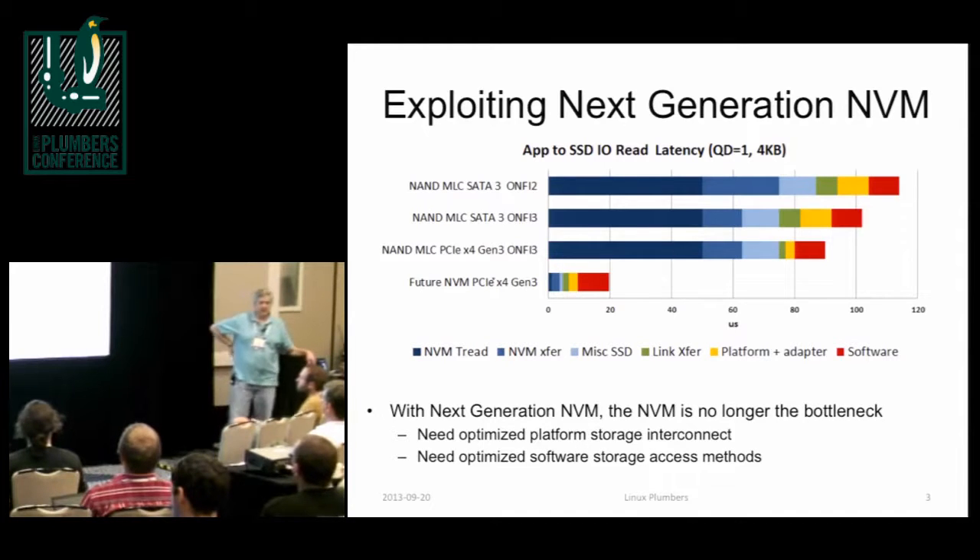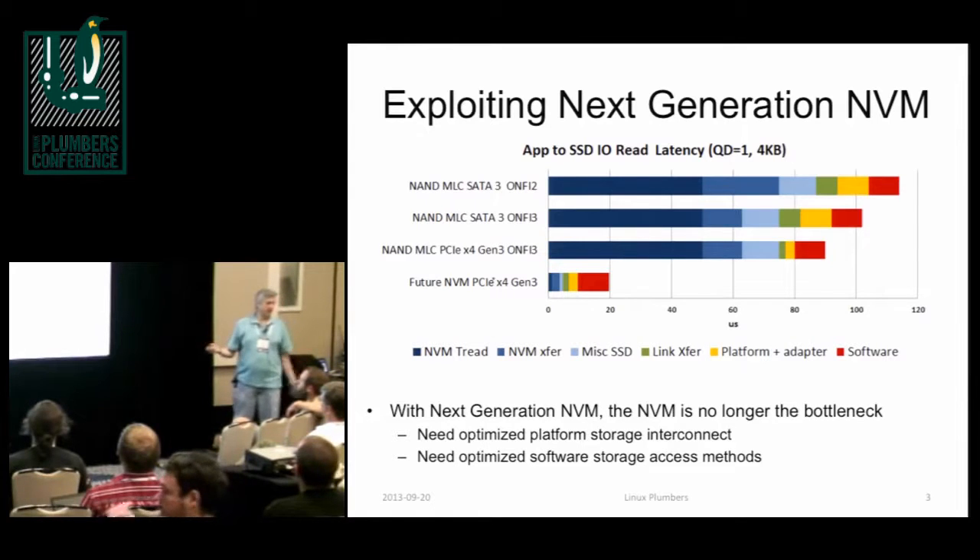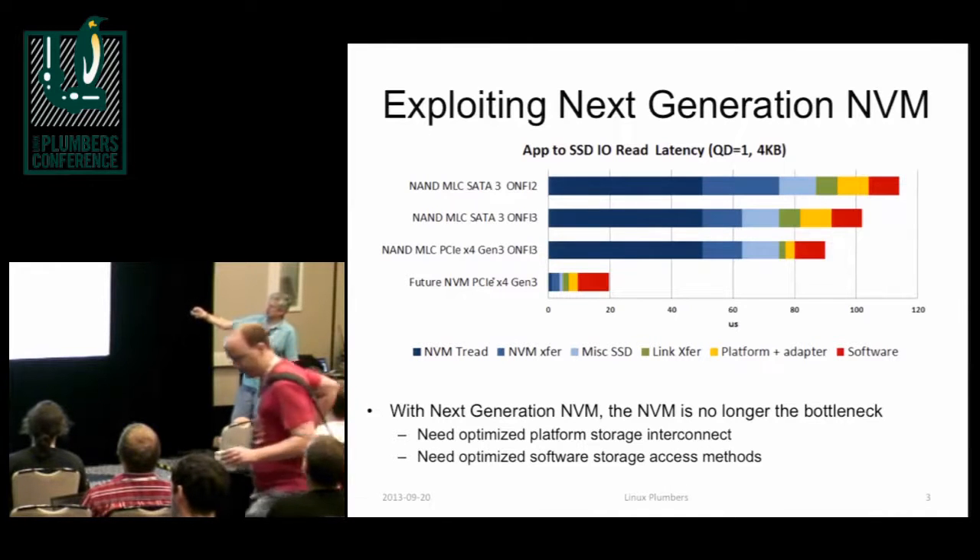This slide is a lot more interesting. What I tried to do here is stack up where the latency goes when you're accessing non-volatile memories today. On the top one, that's NAND — a SATA 3 NAND drive. ONFI 2 is the interface for talking to the NAND chips. You can see the lion's share of that latency is spent in the NAND. The NAND is as fast as it is — it takes the most amount of time. We put on other things for transferring over buses and other miscellaneous things, but I wanted to point out this software component.